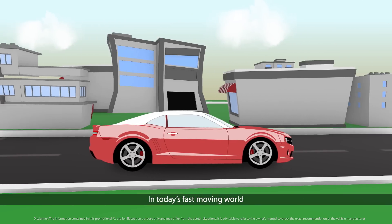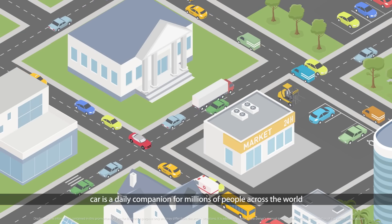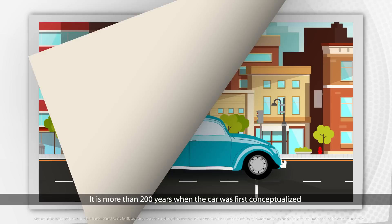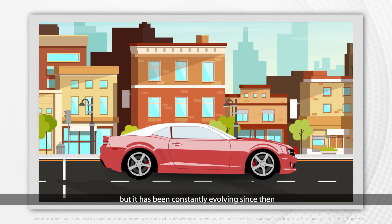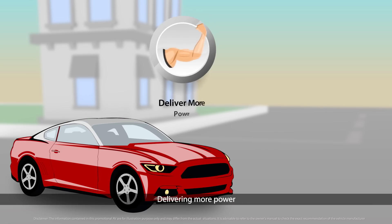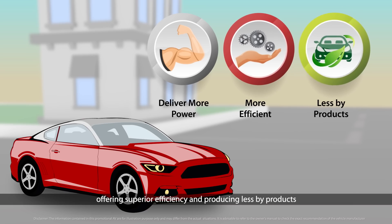In today's fast-moving world, a car is a daily companion for millions of people across the world. It has been more than 200 years since the car was first conceptualized, but it has been constantly evolving since then. Today's cars are more advanced, delivering more power, offering superior efficiency and producing less by-products.